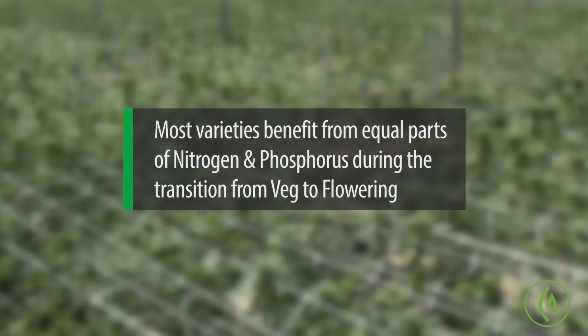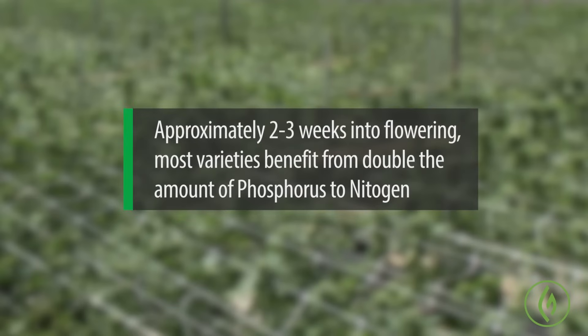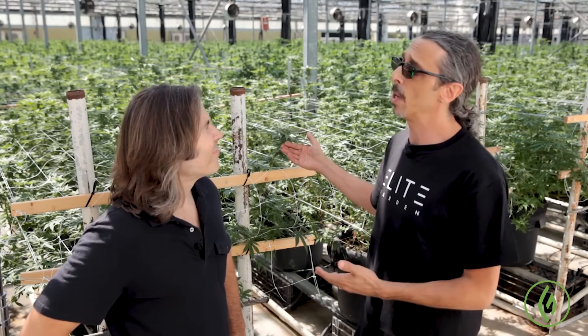To put some numbers on it, there's a transition recipe — transitioning from veg to flowering — which is about equal parts of nitrogen and phosphorus. To put it into perspective, it would be like 10 milliliters grow, 10 milliliters bloom, 5 Cal-Mag. As you move later through the flowering cycle, the phosphorus becomes twice the level of the nitrogen, so you would do like a 5-10 or a 7-15 grow/bloom formula, and you'd carry that through the major proportion of the flowering cycle.